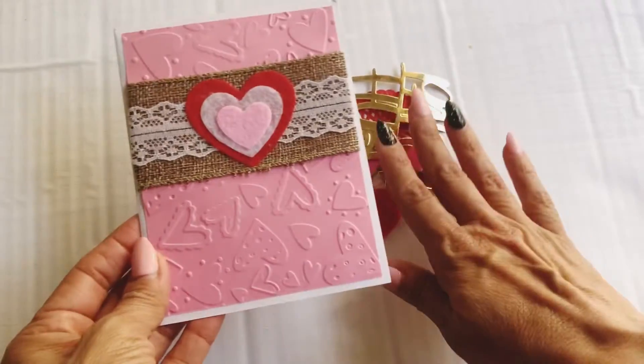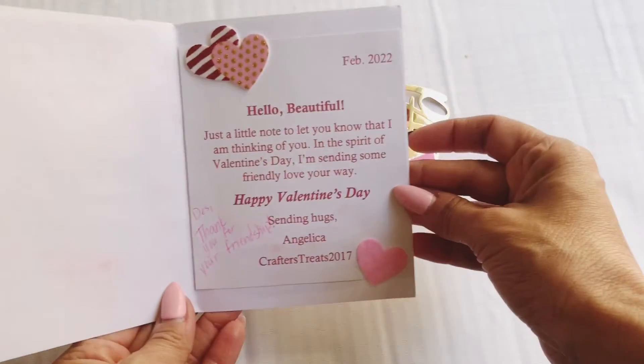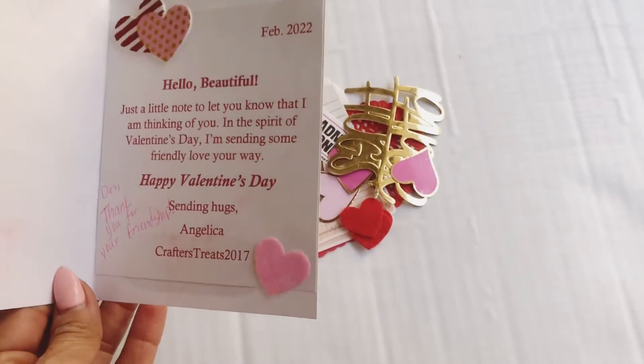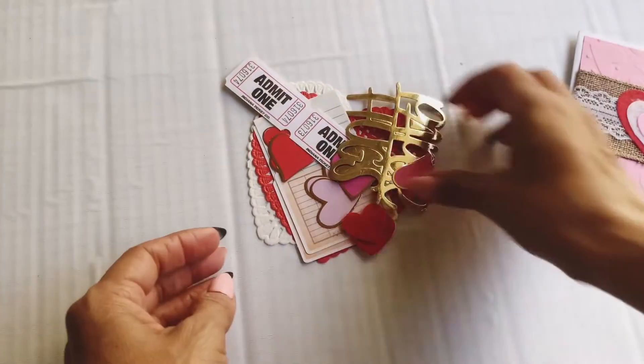She shares some ephemera pieces, and inside says, 'Hello, beautiful. Just a little note to let you know that I'm thinking of you. In the spirit of Valentine's Day, I'm sending you some friendly love your way. Happy Valentine's Day, Angelica Crafter's Treats,' and then she put, 'Thank you for your friendship.' Thank you, Angelica.